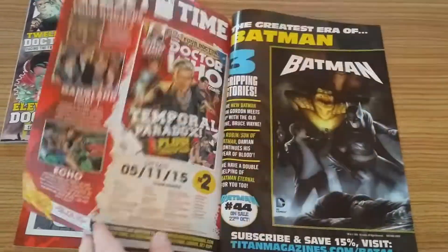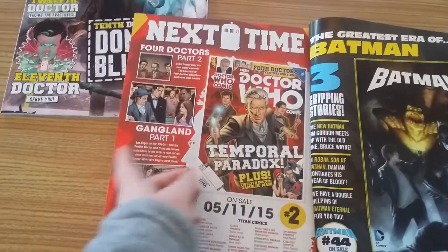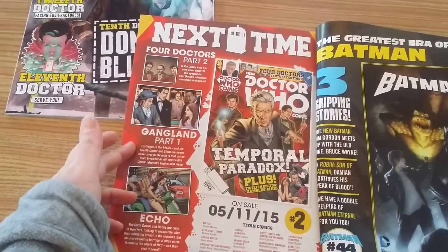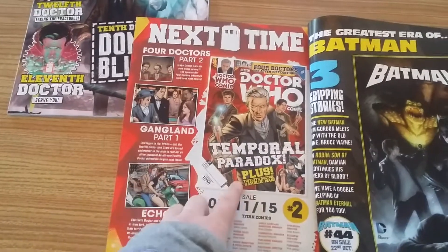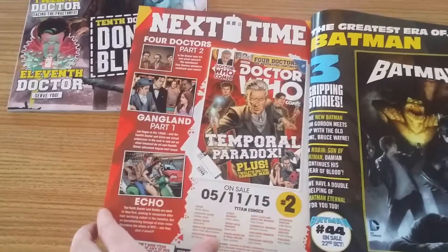The competition is about the 8th Doctor who's returning. And then next time in the Four Doctors: Part 2, Gangorland Part 1, and Echo which is the 10th Doctor story, plus the 12th Doctor — Gambler Man. So there's all sorts of stuff cracking up.